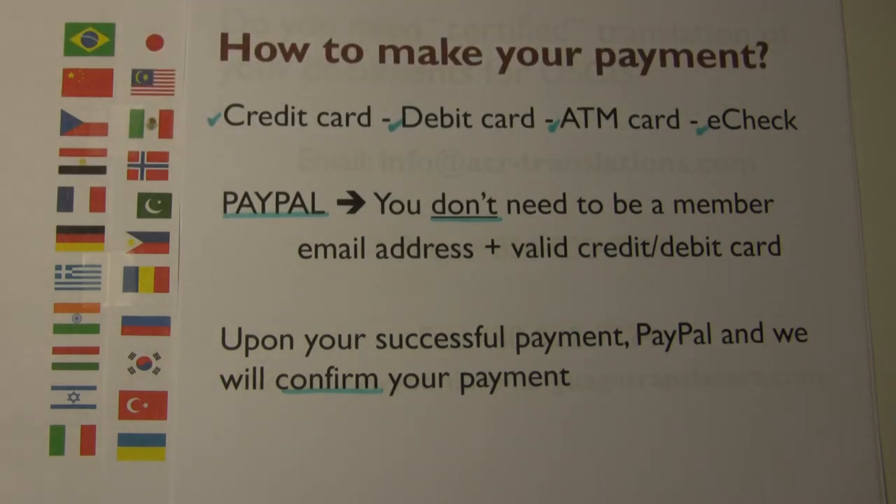How to make your payment: you can make your payment by any credit, debit, or ATM card in a secure environment. Payment by e-check from your checking account takes about three to five business days. You may also make your payment through PayPal — you don't need to become a member of PayPal to make your payment. Upon payment, you will receive a notification from PayPal and we will also confirm your payment. This simple process may take less than one minute.